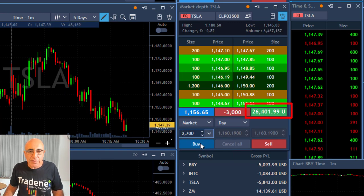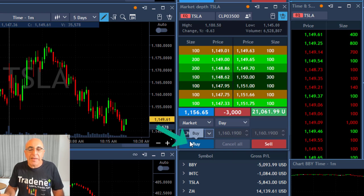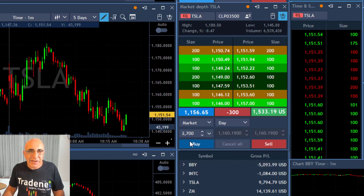Now I'm up over $20,000 at that point and I'm about to take my partial at the first sign of a pullback, which is right now. I'm taking my partial and leaving just 300 shares.